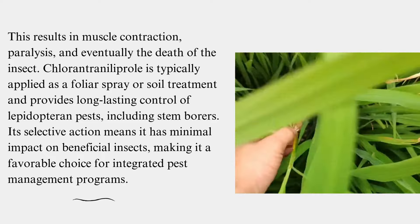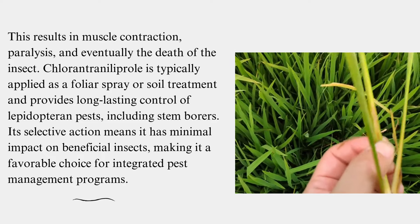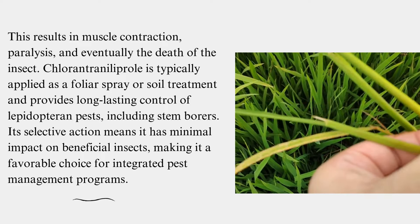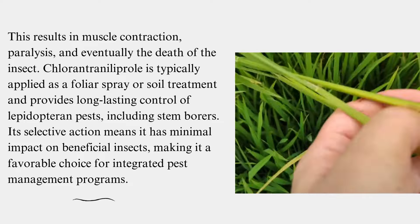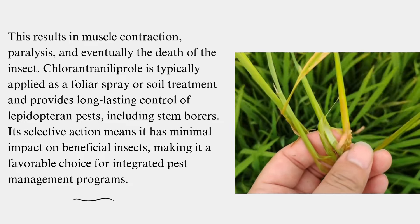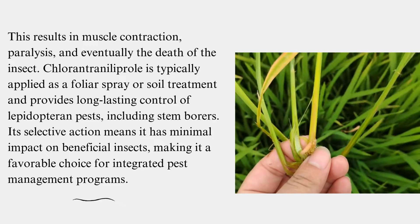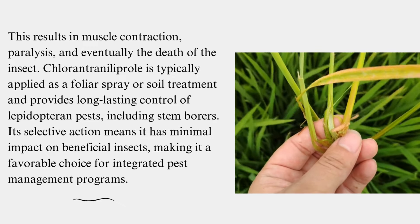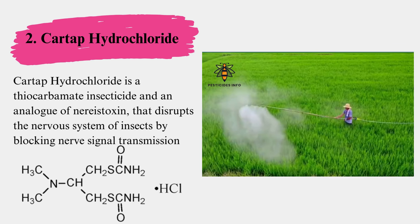Chlorantraniliprole is typically applied as a foliar spray or soil treatment, and provides long-lasting control of lepidopteran pests, including stem borers. Its selective action means it has minimal impact on beneficial insects, making it a favorable choice for integrated pest management programs.